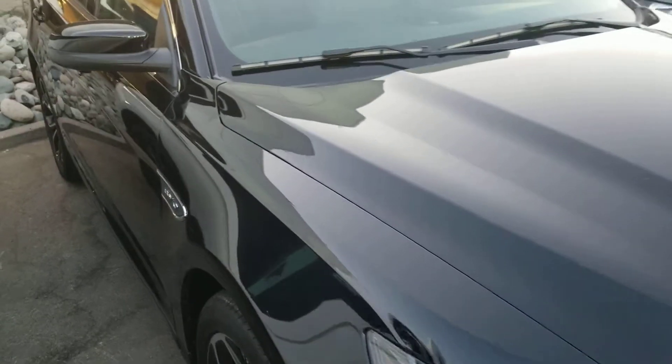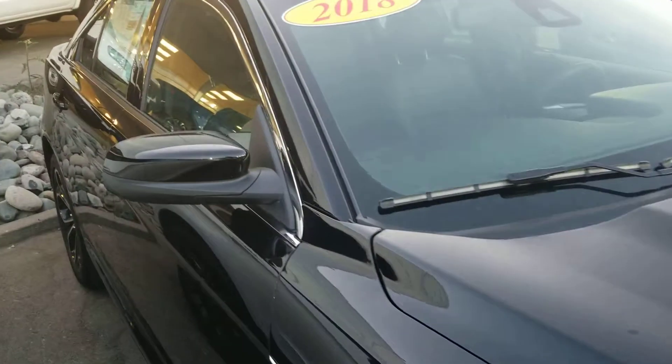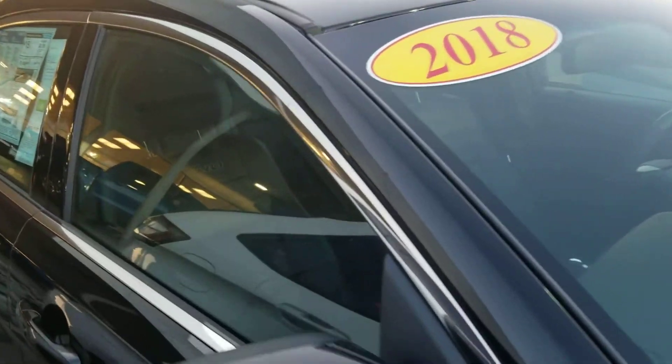Hello, my name is Charles Tanner. I'm one of the managers here at Harold Ford, and what we're looking at today is a beautiful 2018 Ford Taurus SHO. This is the actual window sticker of the vehicle.